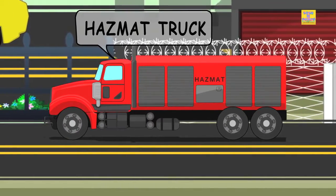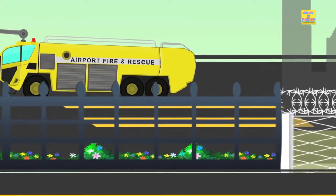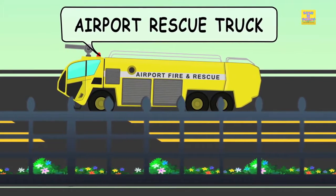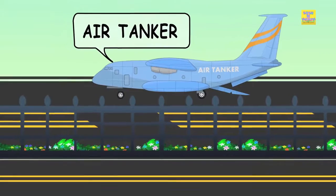Hazmat truck. Airport rescue truck. Air tanker.